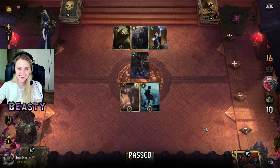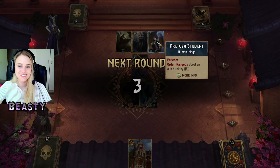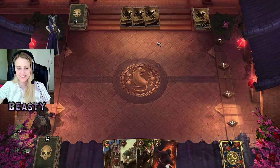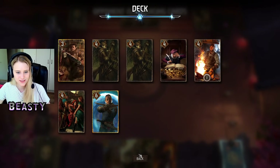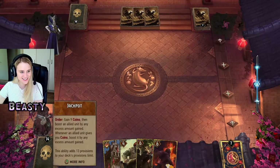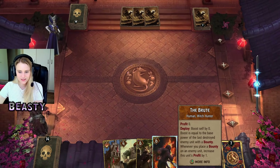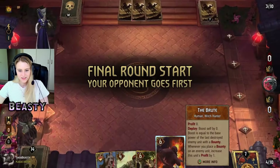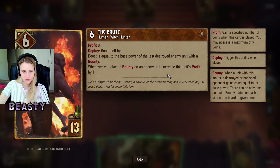Oh, I could have won — no, I couldn't, because he has Zeal and would have used that. It has eight points — no, this was the right move. You're right, I wasn't sure whether I wanted to use the Sea Jackal, that's the problem. Now this is what I call a Graden target — my goodness, Profit zero. This is a six point card currently — boost self by zero, boost equals the base power of the last destroyed enemy unit with a bounty.